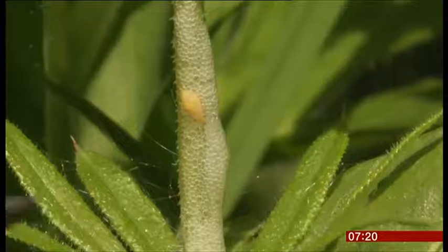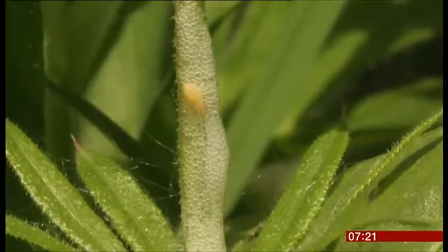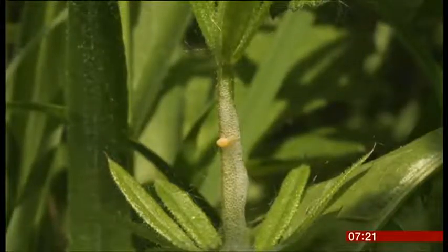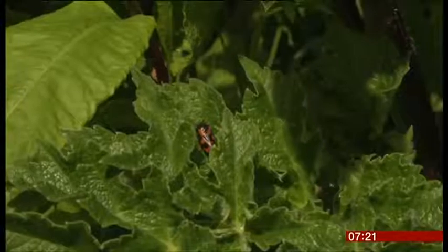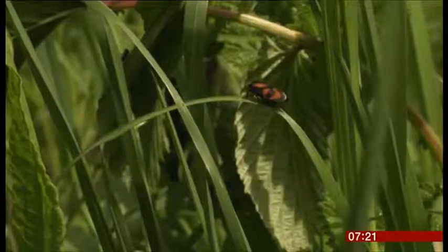If Xylella arrived in the UK, spittle bugs could spread the disease by feeding on the sap of infected plants. Scientists want help in recording sightings of spittle and fully grown spittle bugs, which are champion jumpers able to leap more than a hundred times their own body length.